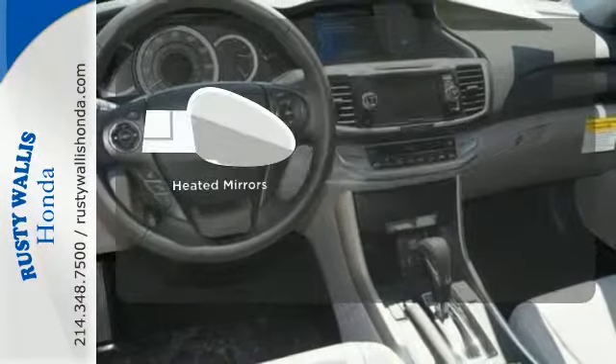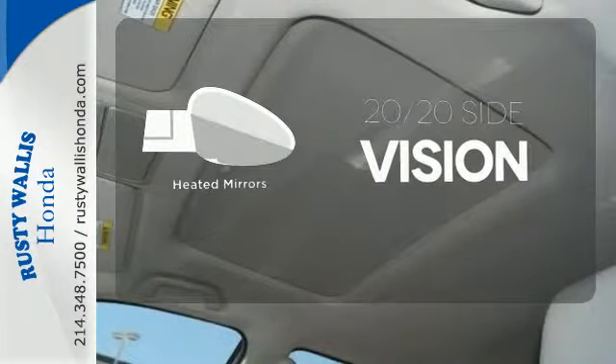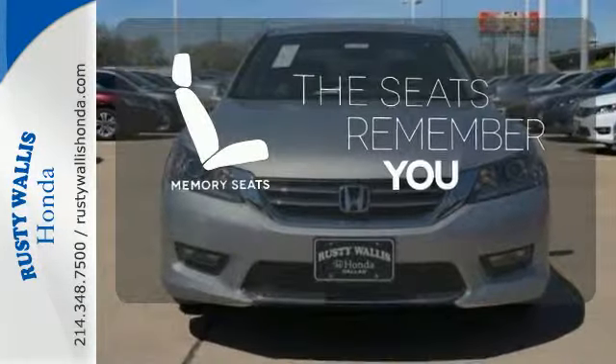The heated mirrors let you see behind you without all the work. Let the memory seats adjust to your preferred setting.